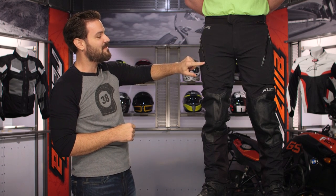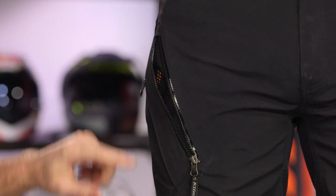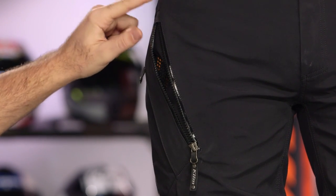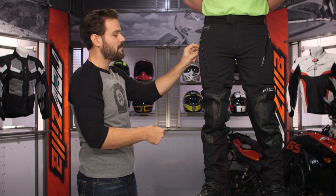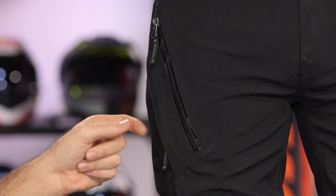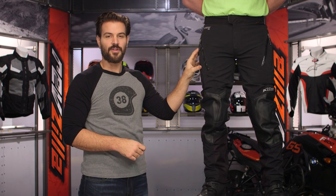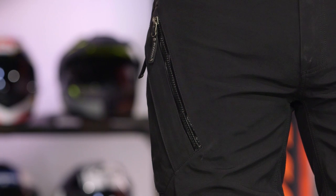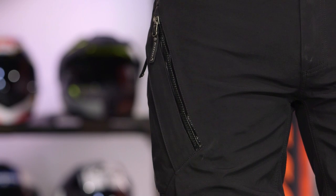Working our way down, the vents on the thighs are a little bit shorter — they don't go all the way up to the inside of the hip the way we saw on the Badlands. You have a little bit of a different vent scheme, and the pockets are still going to be a waterproof pocket with that water-resistant YKK zip. Because it is such a tapered slim fit, you're going to have to take your gloves off before you can really access these pockets. You're probably going to have to lean down a little so there's not as much pressure on the pocket when seated.